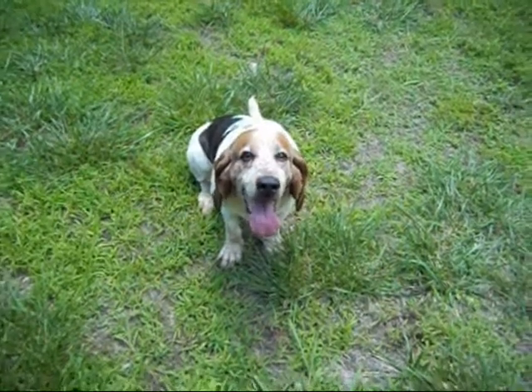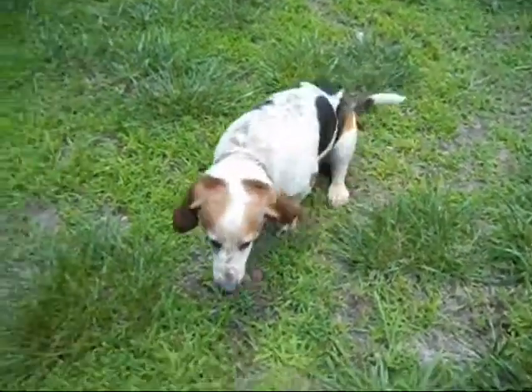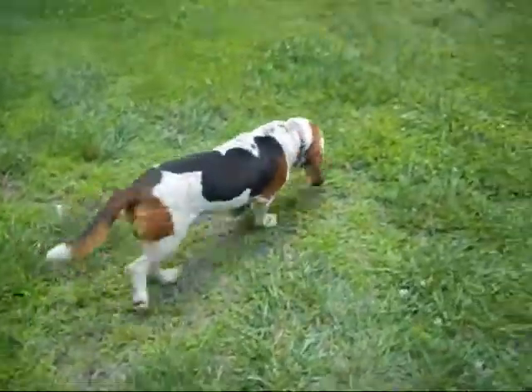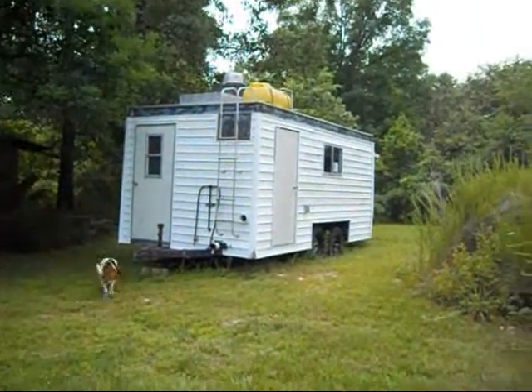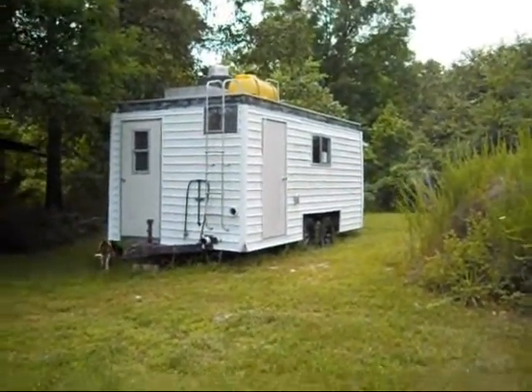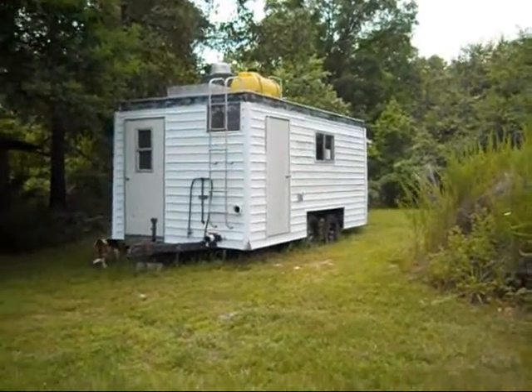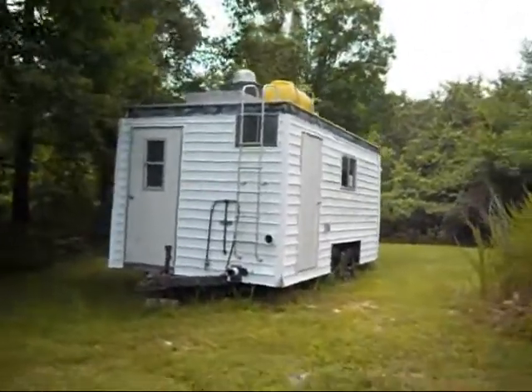Well, howdy everybody, welcome to the shop, thanks for stopping by, really appreciate it. My good buddy Bow Dog is out here helping me today and he's going to work, because that is what we're going to be working on. Those of you who've watched all my videos know that my wife and I have a kettle corn and pork skin concessions business.